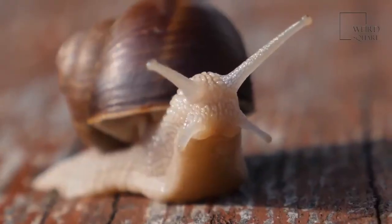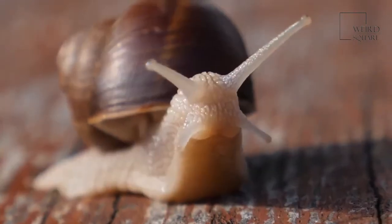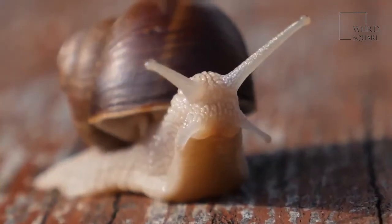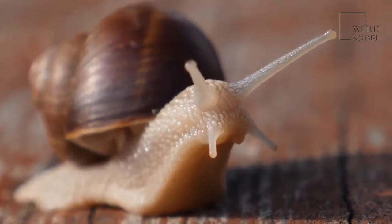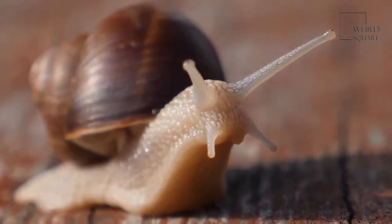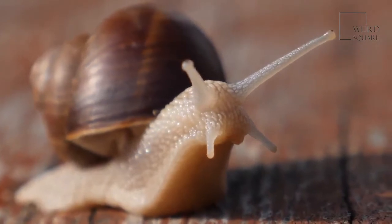The snail is an herbivore and will eat an amazing variety of plant-based materials. Biologists have counted at least 500 types of plants that the snail will eat. It does not care if the food is living or dead and will even eat paper. To fortify its shell, it will eat sources of calcium such as pebbles, sand, and bones. The snail has even been seen to eat concrete. It will eat the dead bodies of small animals.